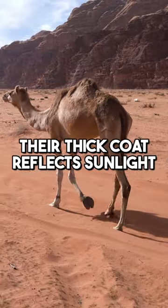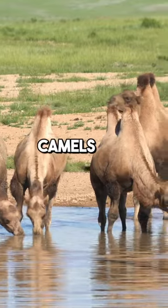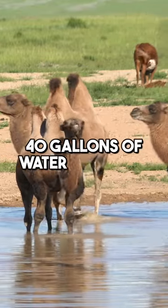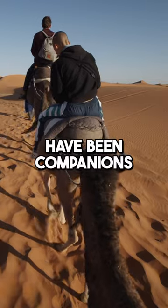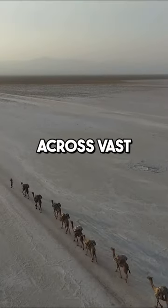Their thick coat reflects sunlight, while their large, soft feet prevent them from sinking. Camels can drink up to 40 gallons of water in one go. These ships of the desert have been companions to humans for centuries, enabling trade and travel across vast landscapes.